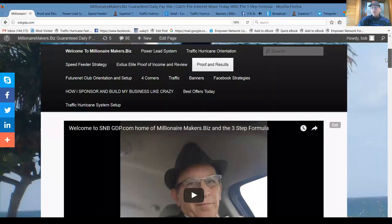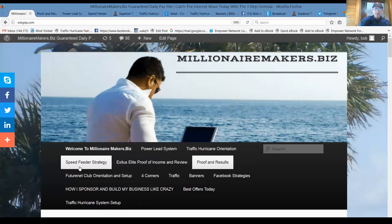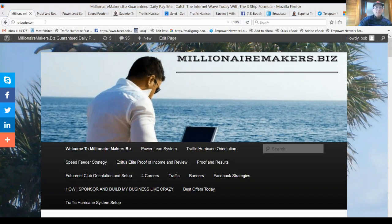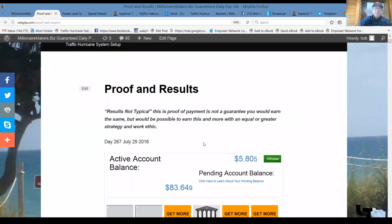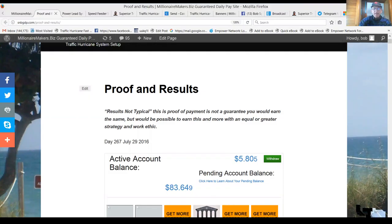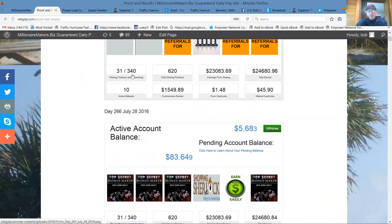This is our team training and resource site. We have a Traffic Hurricane section, Power Lead System section, and a Speed Feeder section. Here's proof and results — this was just last fall from a previous business we had been involved in, showing 31 and 340, that's 361 credit packs with that company. Those were $50 credit packs, started with 140. We had significant growth in a short period of time and had earned $24,680 just with that particular opportunity.